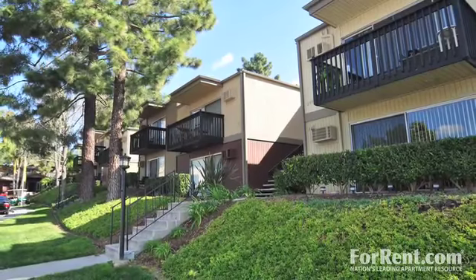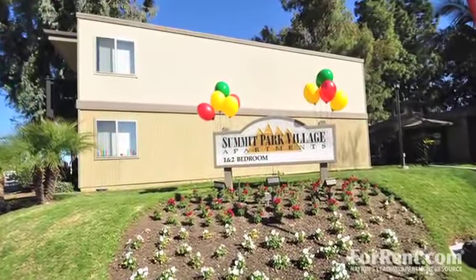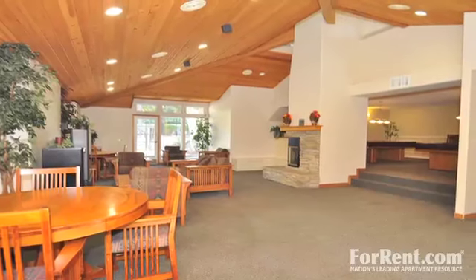Surrounded by lush green landscaping, Summit Park Village offers residents a garden-style environment. Hip San Diego area living has never been easier, thanks to this incredible apartment community.